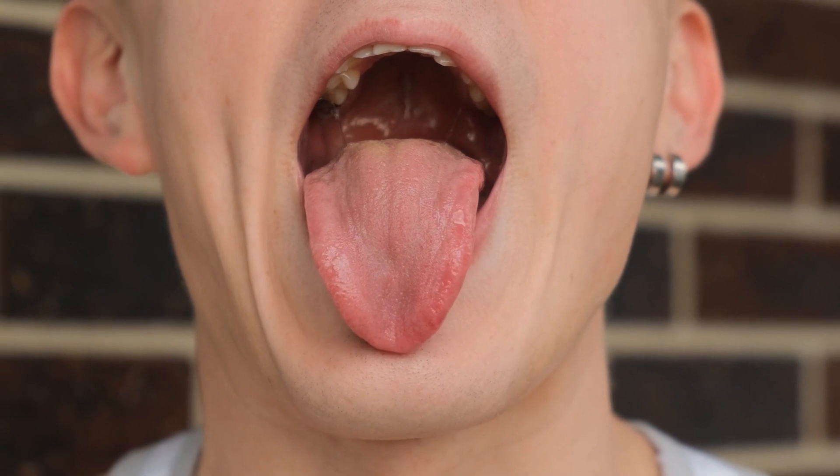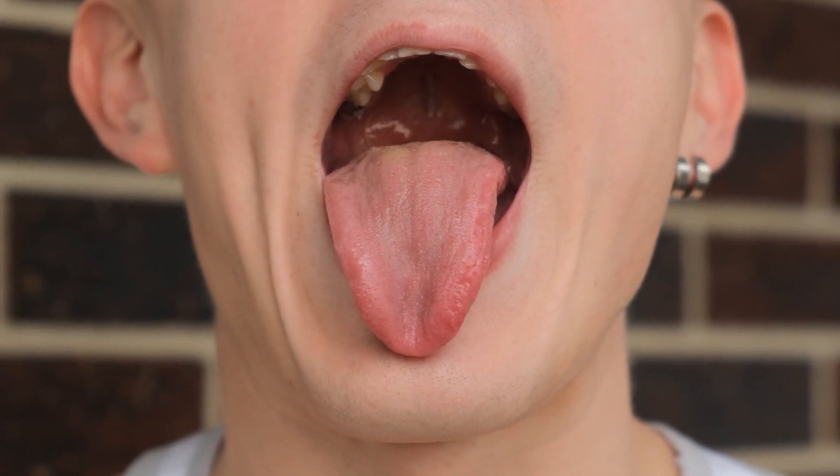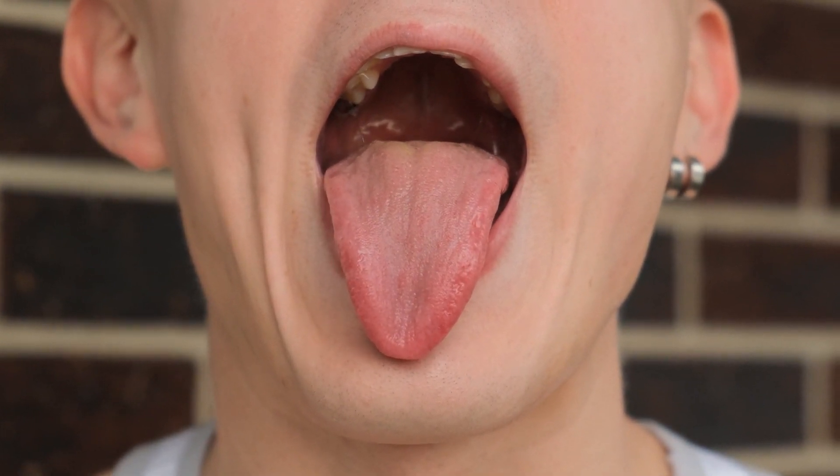Before we dive into specific coatings, let us talk about the tongue itself. Did you know that your tongue is one of the most underappreciated indicators of overall health? It is not just about taste buds. Your tongue is covered in tiny structures called papillae that can trap bacteria, food particles and dead cells. Changes in color, texture or coating on your tongue are often the first sign of deeper health issues. So if your tongue is trying to tell you something, it is worth listening.